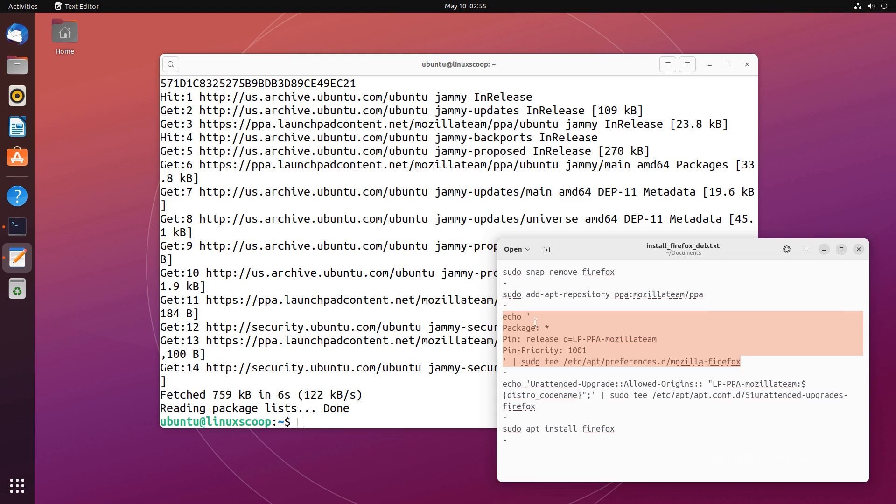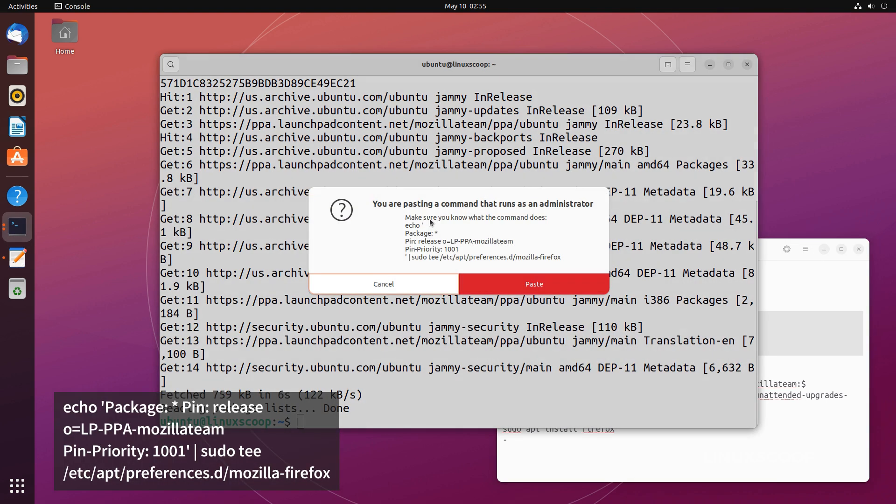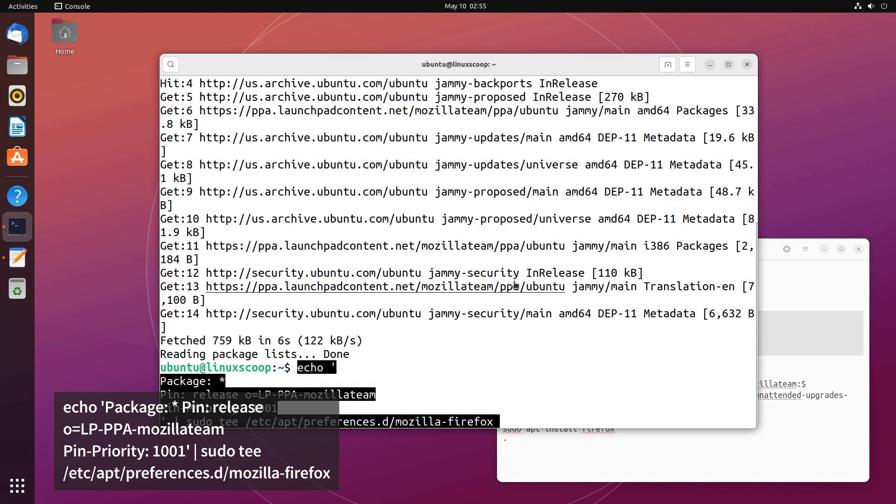Next, if you would like to receive updates from this PPA automatically, it's better to set a higher package priority, because Ubuntu may opt to install Firefox from its own repository instead.